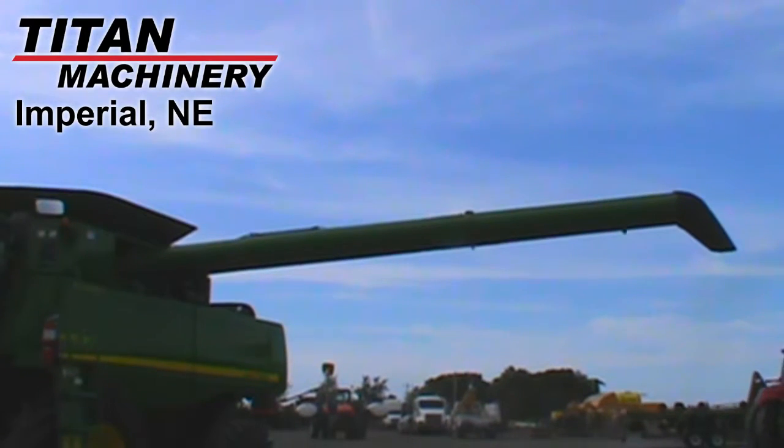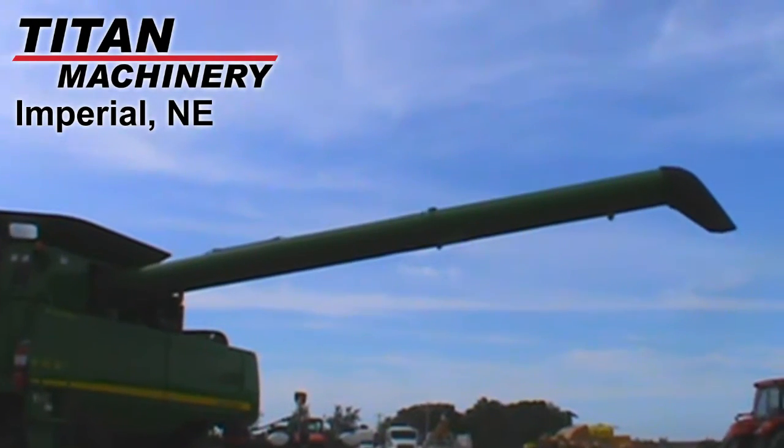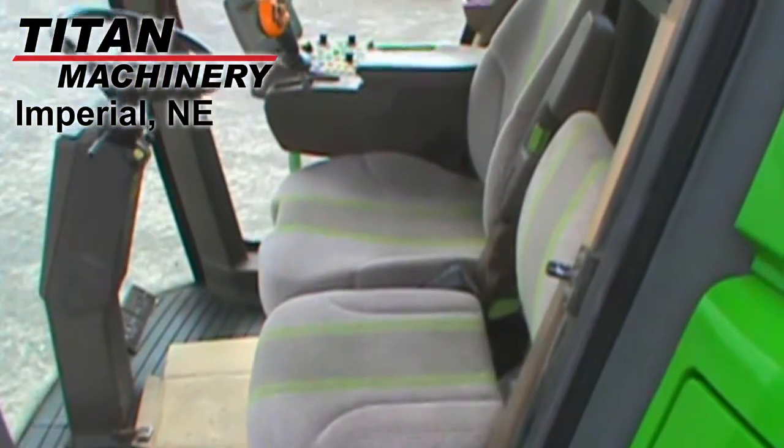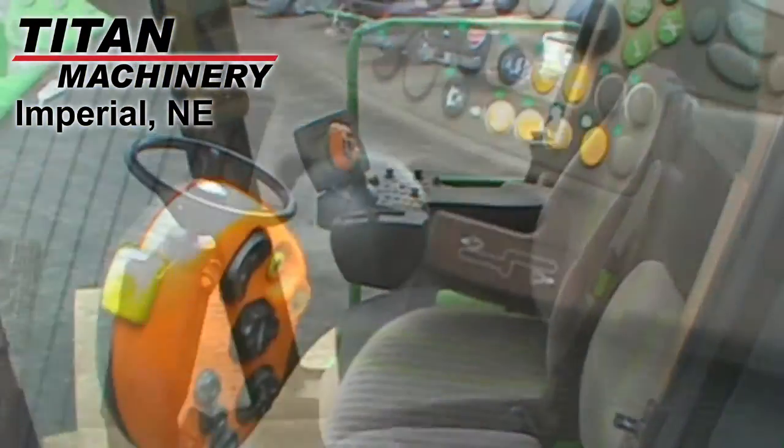Other characteristics of this combine include a bullet rotor, spike tooth cylinder, grain and corn crops, 2-wheel drive, dual cylinder speed, and conventional terrain.